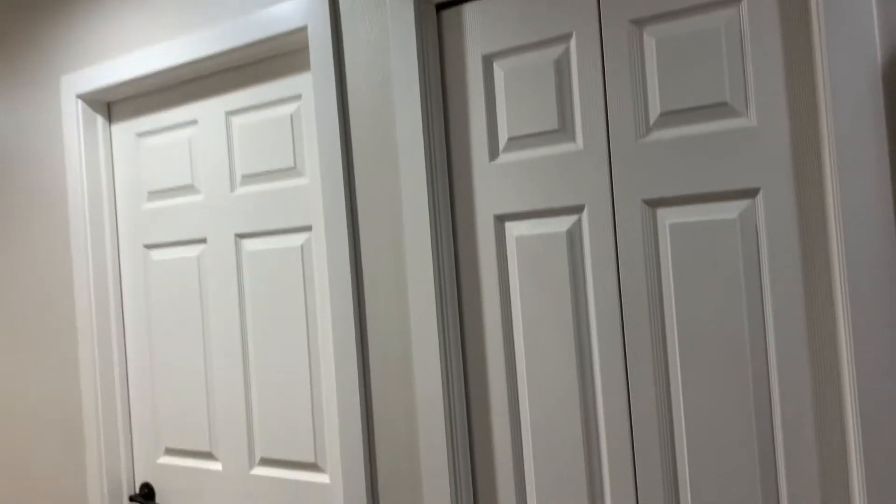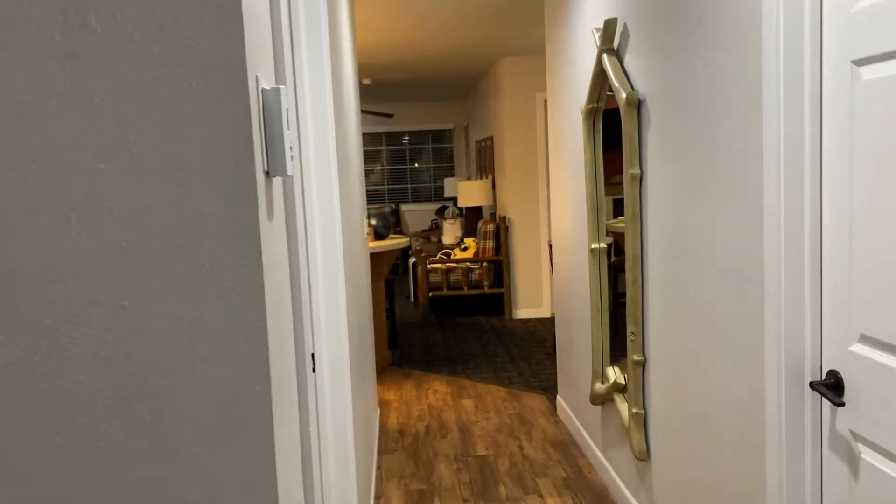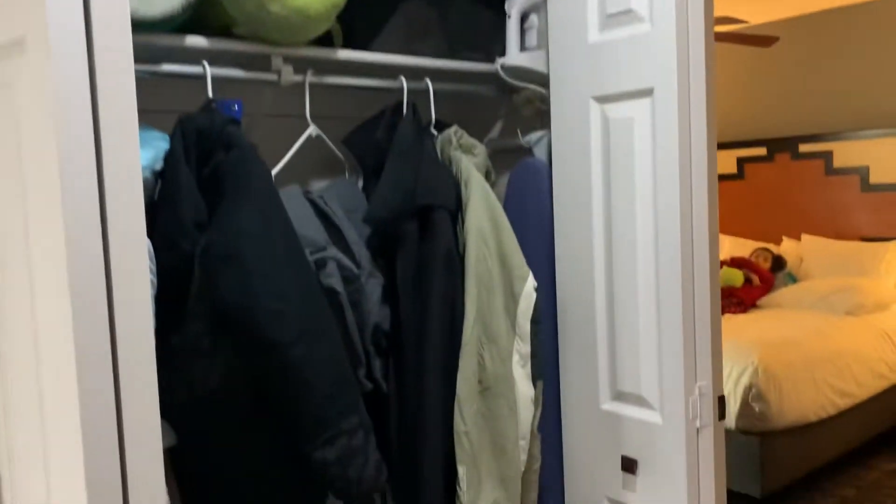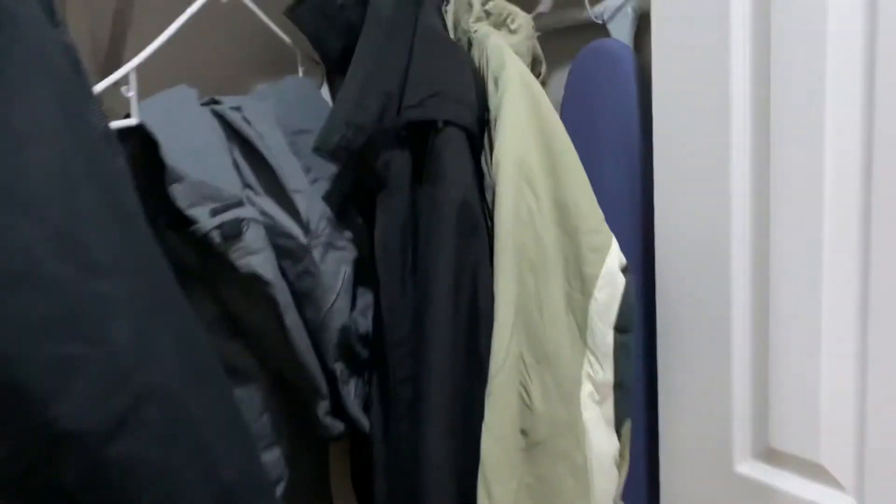Nighttime walkthrough of unit 145, Big Bear Timeshare. Right when you walk in, you get a hallway on the left and then the bedroom on the right. There's a closet right here where we're putting our stuff. And then this is the master bedroom.